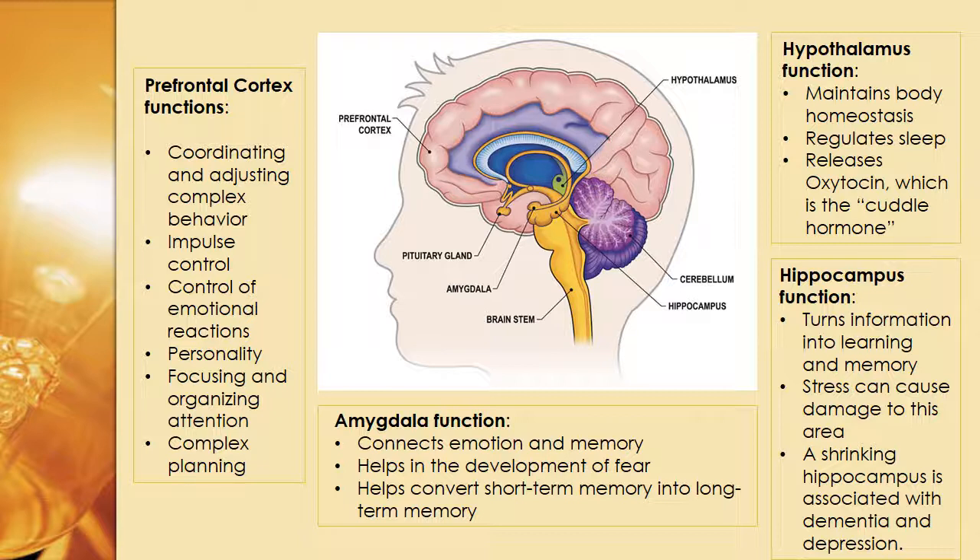Oxytocin is also released when you orgasm, which is why after you have your orgasm, you want to cuddle, and then get a sandwich.